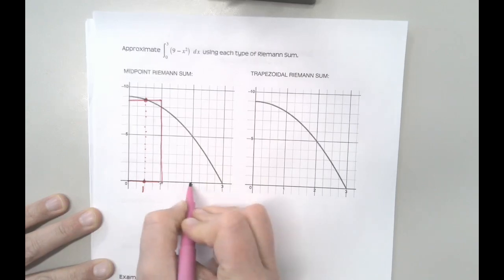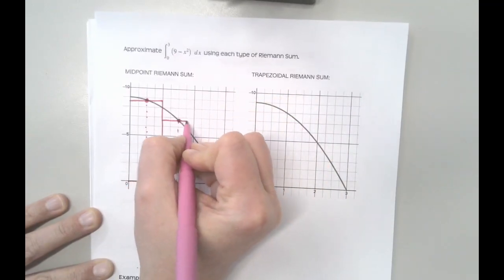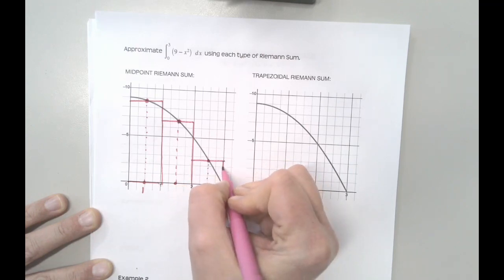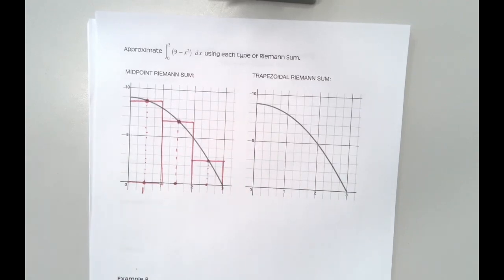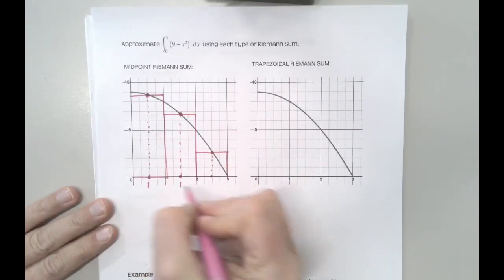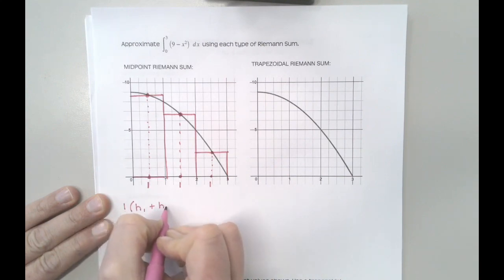Halfway between 1 and 2 is 1.5, and between 2 and 3 is 2.5. These midpoint rectangles might give a better estimate because I've got a kind of underestimate and overestimate that cancel each other out. Since each base length is 1, I can factor that out and just add all my heights: height 1 plus height 2 plus height 3.